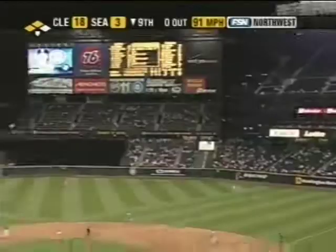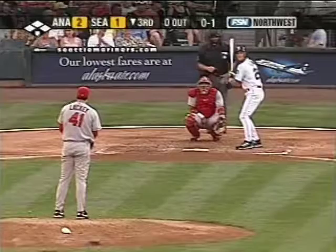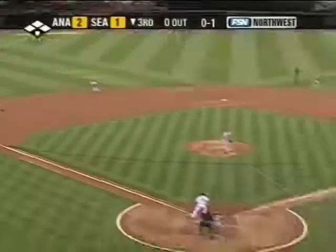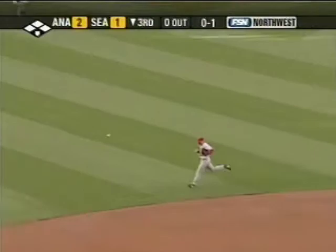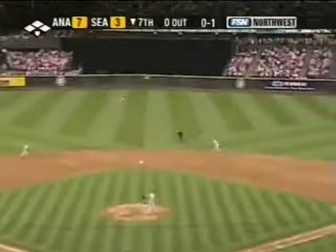Well hit deep to right center field. After those couple of home runs he's seen a lot more soft stuff away and that's had an effect on him. Two-hopper into the hole for a base.